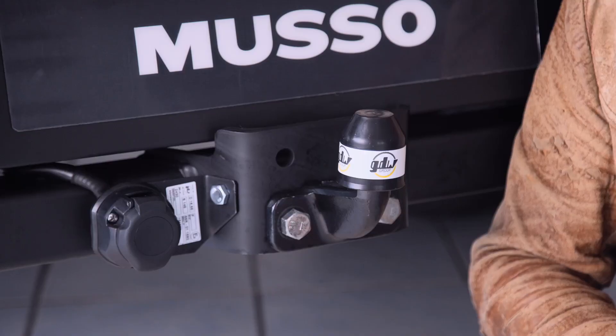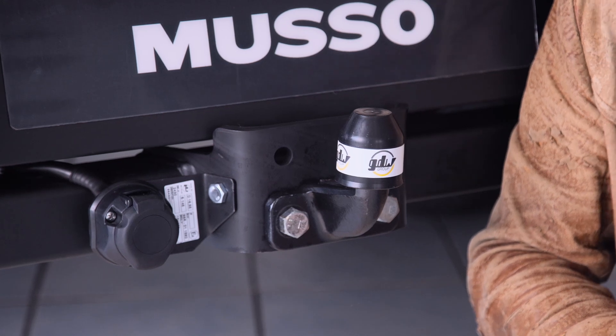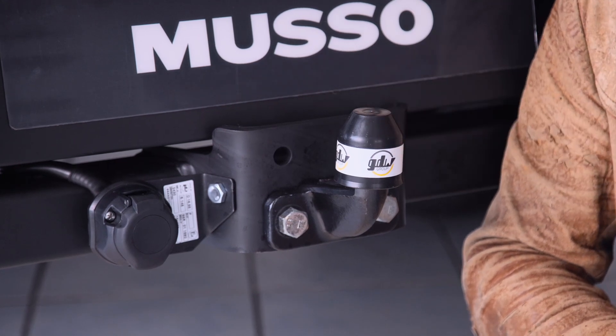The Musso can tow up to 3,500 kilograms, has a maximum curb weight of 2,260 kilograms and a maximum payload of 1,140 kilograms.